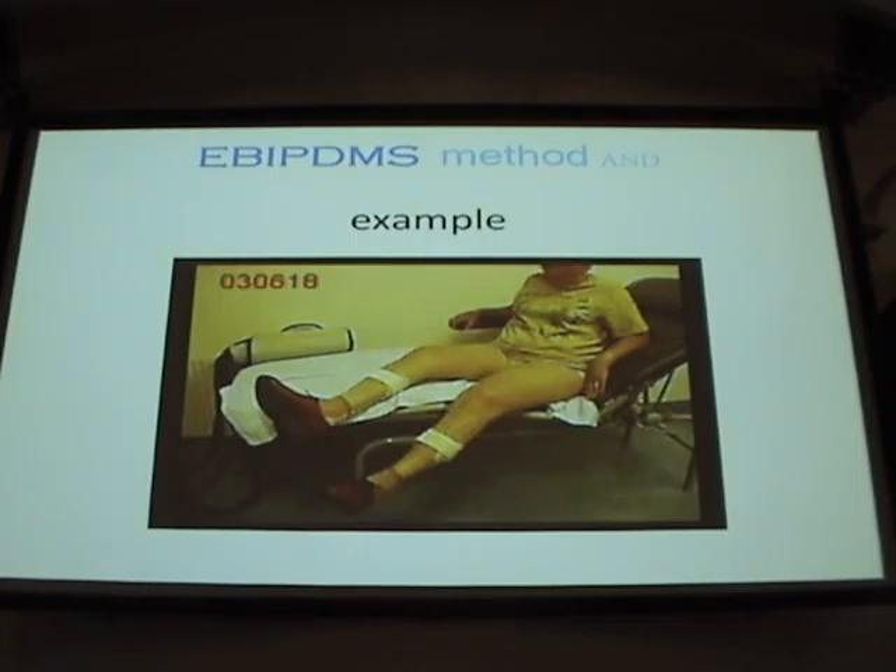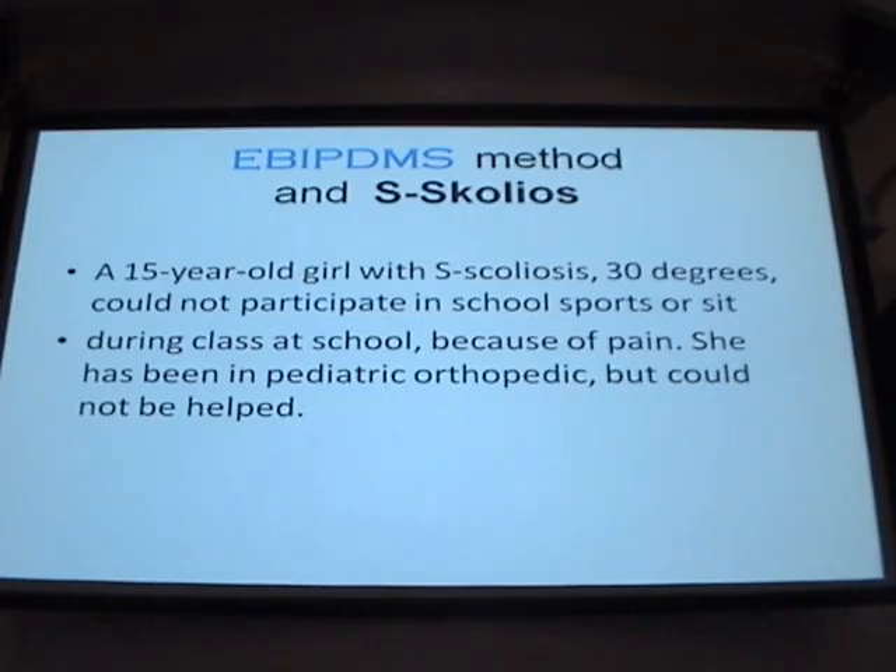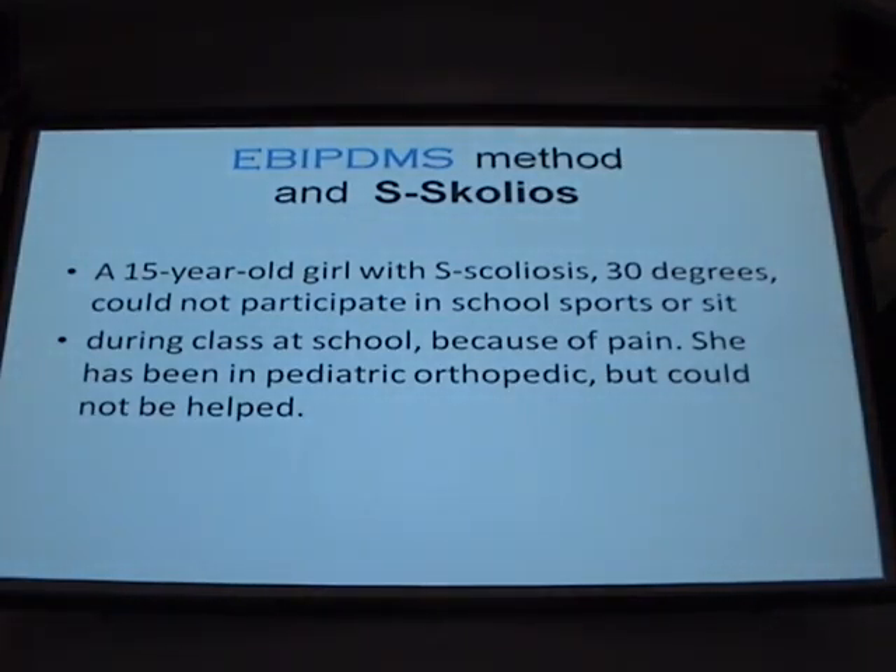This example is the lady who was paralyzed for five years. Now here is a fundamental question about school youth. The first case: a girl, 15 years old, with 30-degree scoliosis. She couldn't participate in school sports and it was difficult to sit, listen, and work at home. I know a pediatric doctor at an institution for orthopedic research who made an X-ray showing 30 degrees, but they couldn't help.